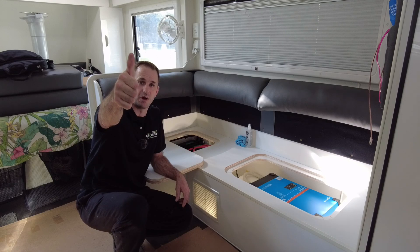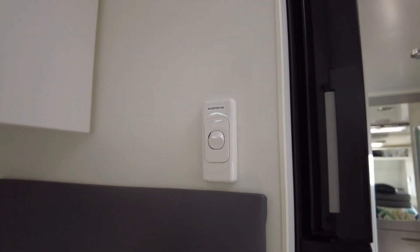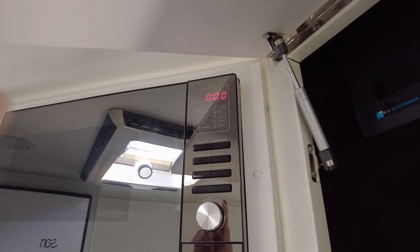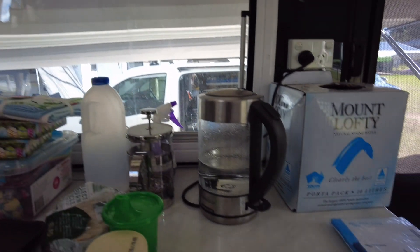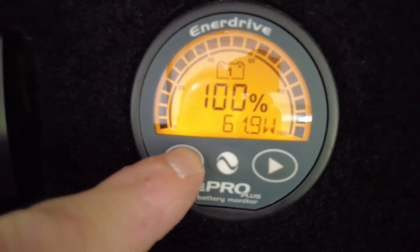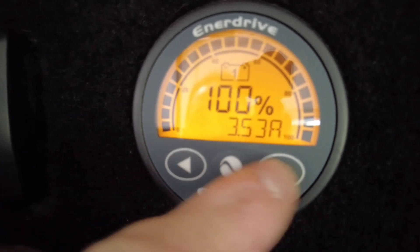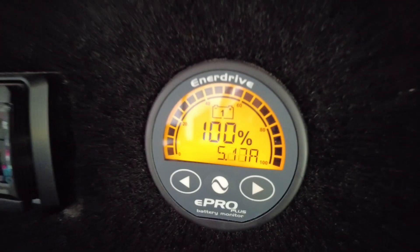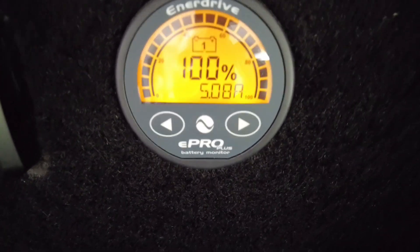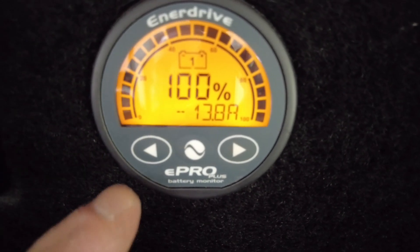Alright, inverter's on. We'll do the mandatory standard rundown — I'll put the microwave on and we've got a kettle as well, so that'll be two-plus kilowatts, should be over three thousand watts thereabouts. We'll get that running and watch the E-Pro battery monitor. I'll scroll through it to get the watts and amps readings — I'll zoom in and try to keep the glare off. Starting with the microwave.